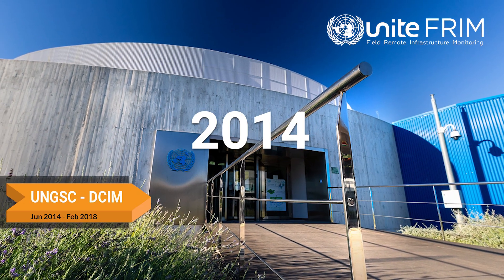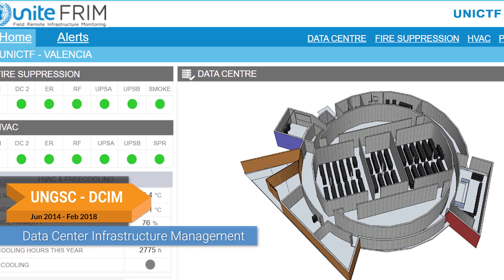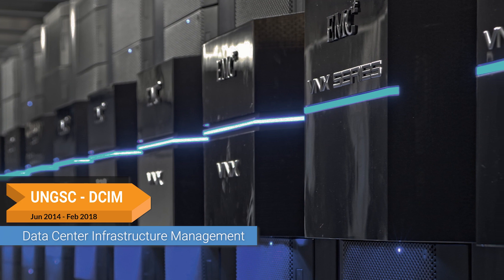UNITEFRIM began in 2014 as a data center infrastructure management platform to monitor all UNGSC data infrastructure in a single, real-time information ecosystem.